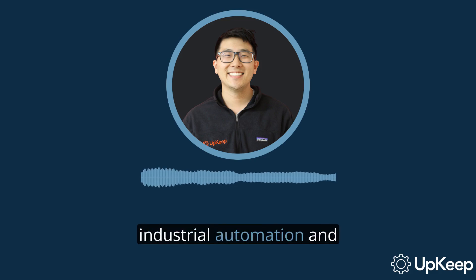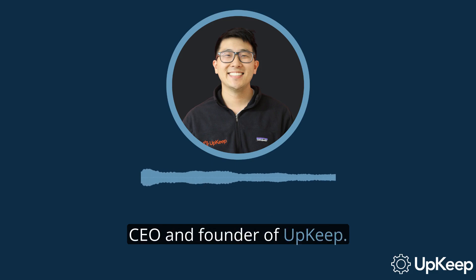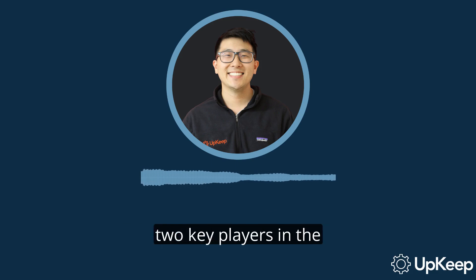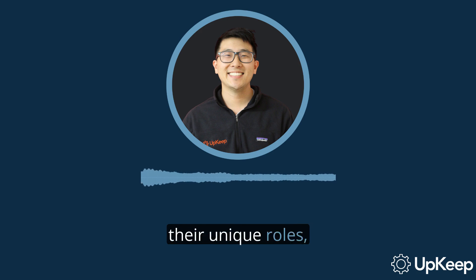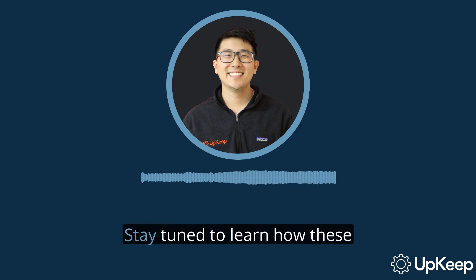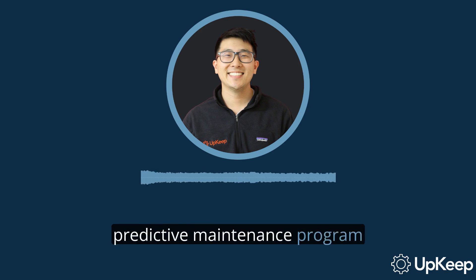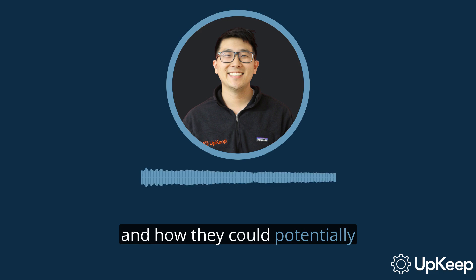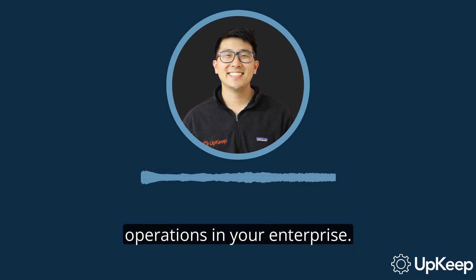Welcome to our video on Industrial Automation and Control Systems. I'm Ryan Chan, CEO and founder of Upkeep. Today we're going to demystify two key players in the industrial world, PLC and SCADA. We'll discuss their differences, their unique roles, and how they work together to streamline processes in the industrial setting. Stay tuned to learn how these systems form the core of a predictive maintenance program and how they could potentially revolutionize the way you approach maintenance and operations in your enterprise.